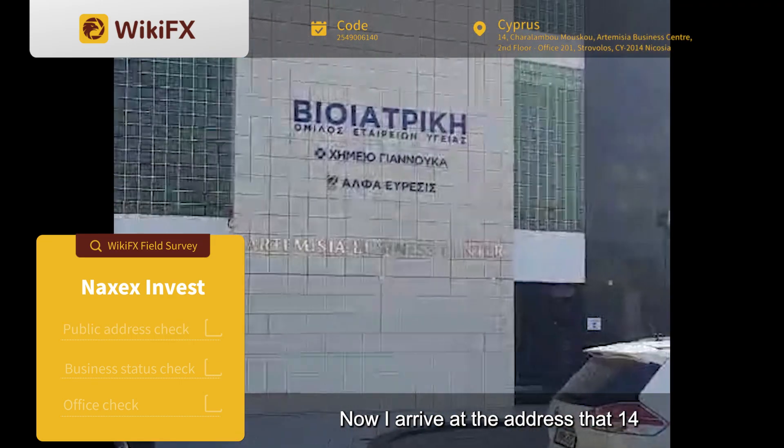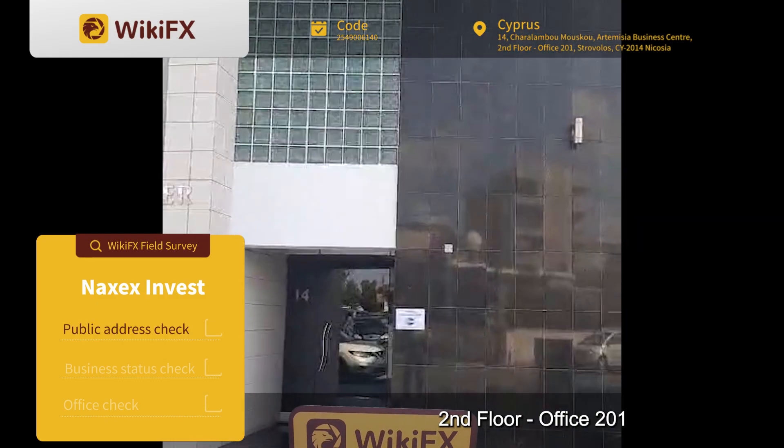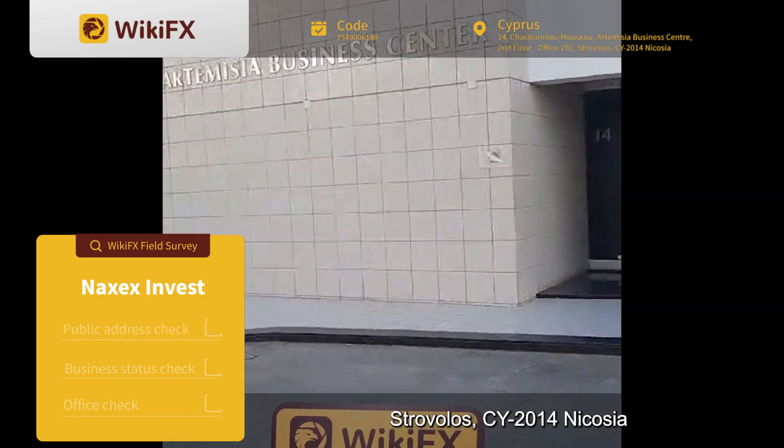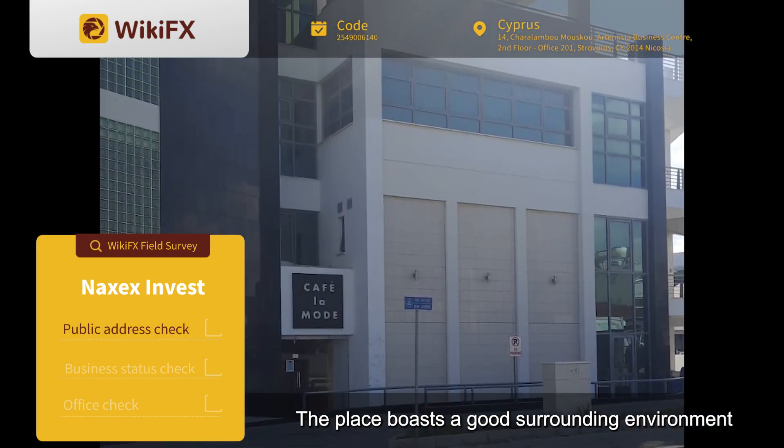Now I arrive at the address: 14 Chirilambu Mouscu, Artemisia Business Centre, 2nd floor, Office 201, Stravalos, CY 2014 Nicosia. The place boasts a good surrounding environment.